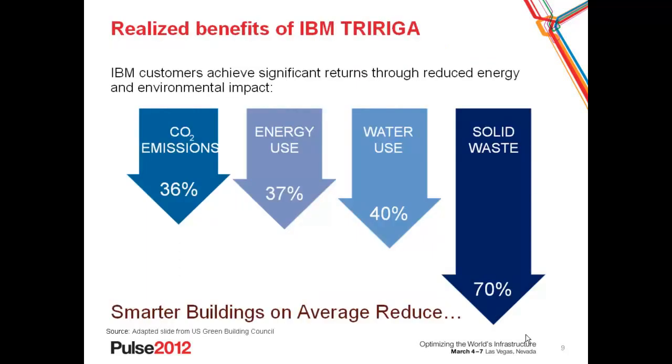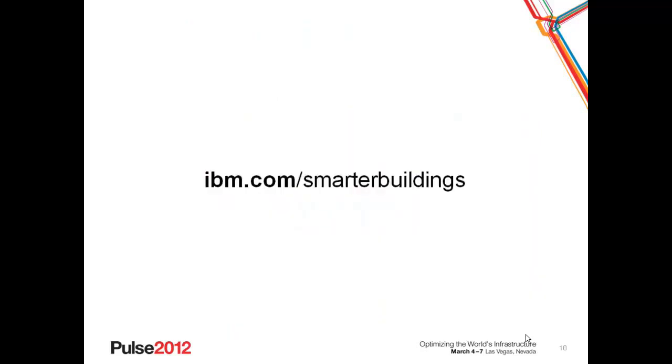For organizations that choose to implement IBM TRIRIGA, the U.S. Green Building Council has identified significant benefits associated with operational, energy, and environmental improvements. Energy use reductions of 37% are achievable, water reductions of 40%, and solid waste reduction of 70%, all of which drive a net reduction in greenhouse gas emissions — measured by carbon emissions — of 36% or more. If you would like more information on IBM's energy and environmental solutions, please visit us at ibm.com/smarterbuildings. Thank you.